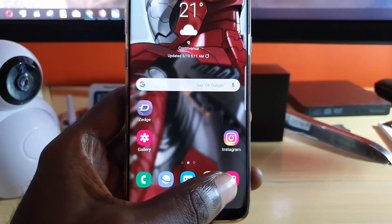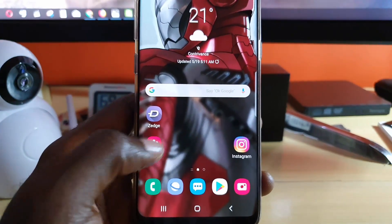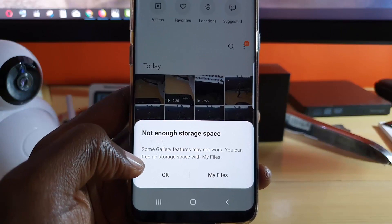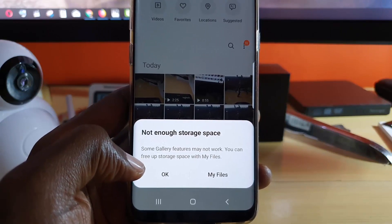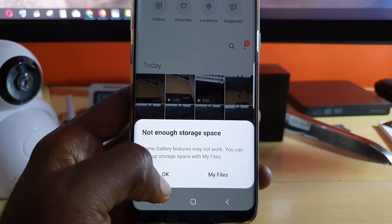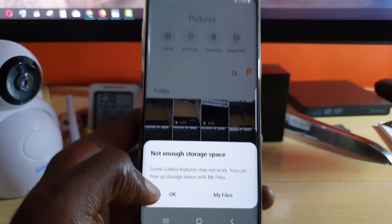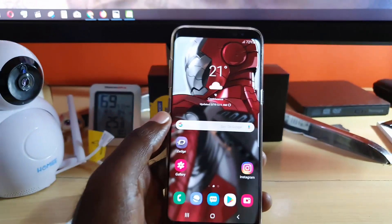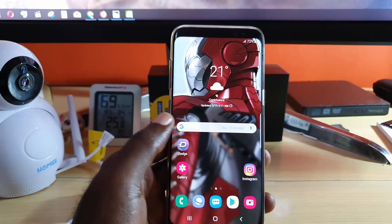If you click okay, the app will close. If you try to launch your gallery it'll come back again and say 'not enough storage space, some gallery features may not work.' You can free up storage space with My Files and hit okay. So I'm going to show you what you can do in order to alleviate or get rid of this problem.